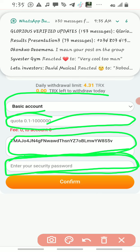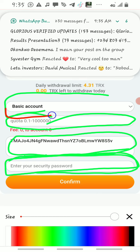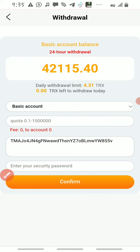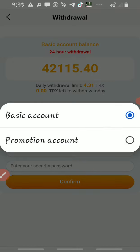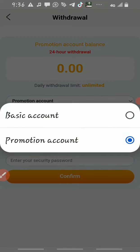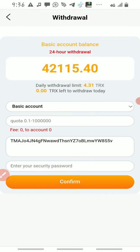Let me show you the differences between account types. The basic account is where you deposit and do your investment. The promotional account is your referral wallet — when you share the platform link and people register through it, you get a percentage commission that goes to the promotional wallet, which you can then withdraw separately.